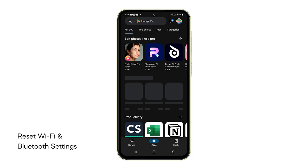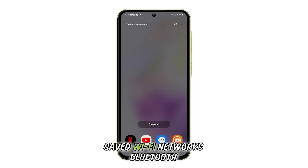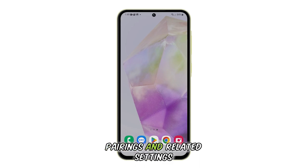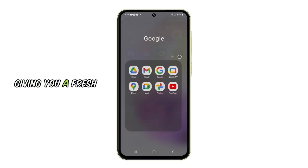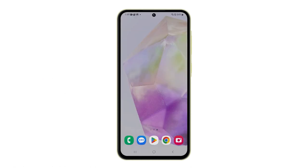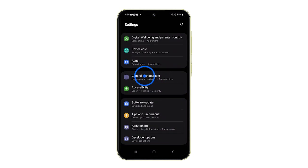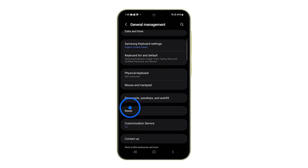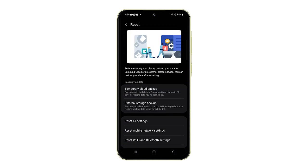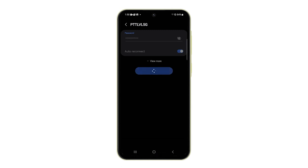Fifth solution: reset Wi-Fi and Bluetooth settings. This reset wipes your saved Wi-Fi networks, Bluetooth pairings, and related settings, giving you a fresh start to establish connections and potentially resolving Wi-Fi issues. Here's how to do it: open the Settings app, scroll all the way down and tap General Management, swipe up a bit and tap Reset, select Reset Wi-Fi and Bluetooth settings, tap Reset settings and confirm your choice. Once finished, reconnect to the network to see if the problem is fixed.